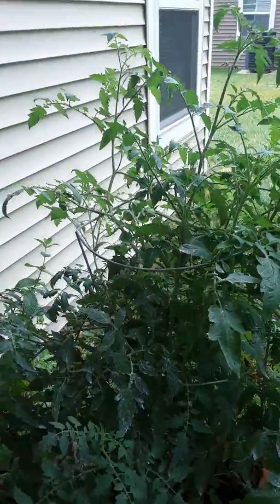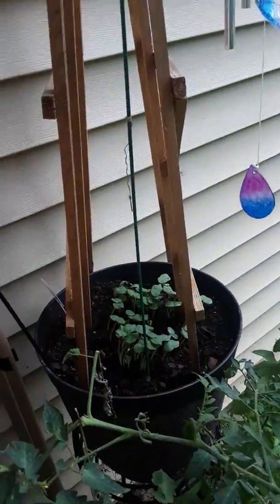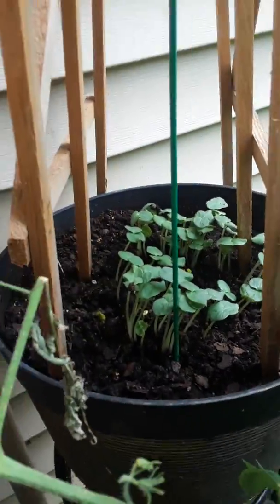Hey you guys, I'm here again to give an update on my garden. I planted some okra a few days ago and look at this.